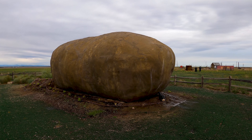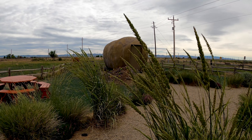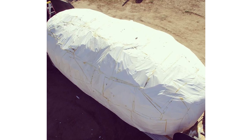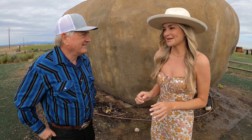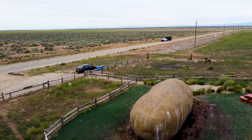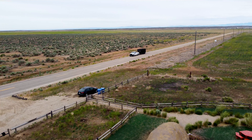Before it became a place that you could rent, it had a different purpose. This potato was on tour for about seven years. It's made out of concrete mainly and a steel beam interior. I've never been inside a giant potato before, but there's a first for everything. Why don't we go inside?